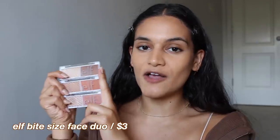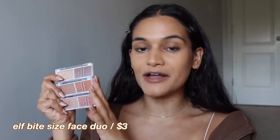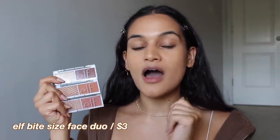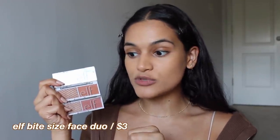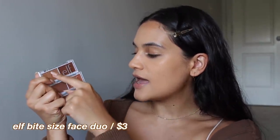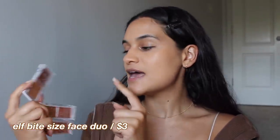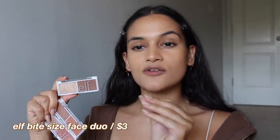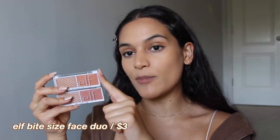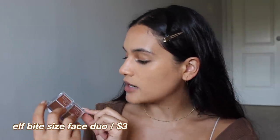A newer product to e.l.f.'s line are these Bite Size Blush Duos. These are only $3, which is crazy affordable. They come in a lot of different color options, and these blush duos all come with a color side and a highlighter side. The very top one is Coconut, which seemed to be the only bronzer option. The two blush options I have are Spiced Apple and Leche.